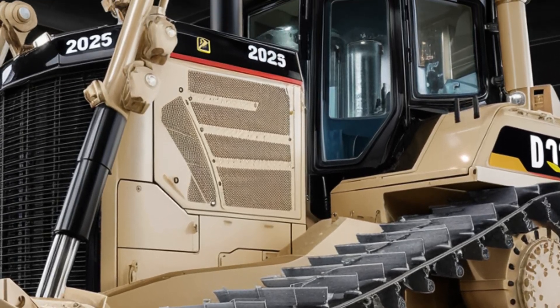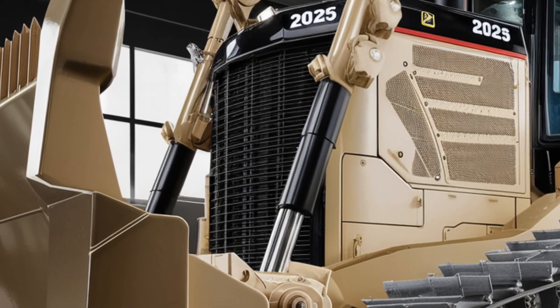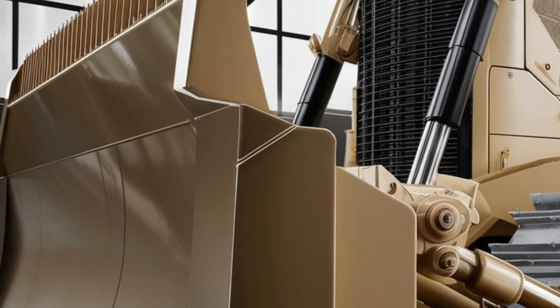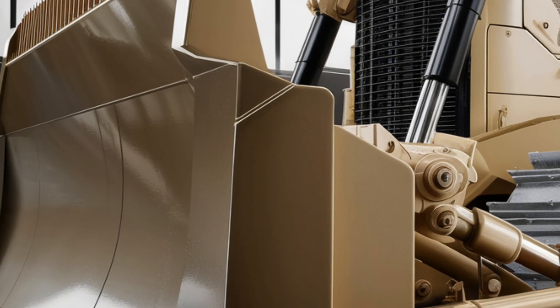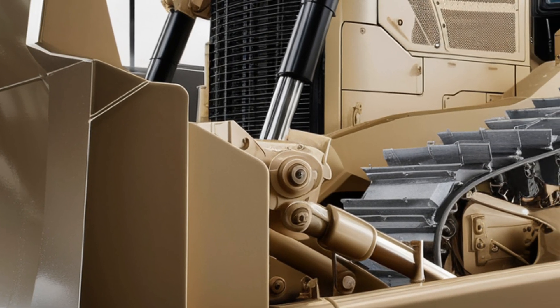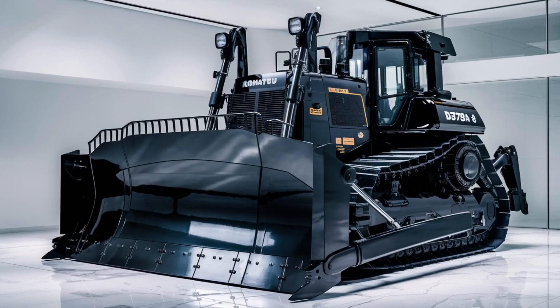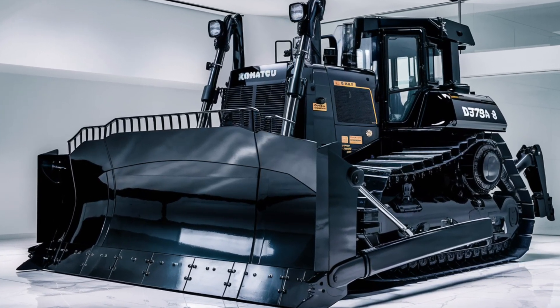Today, we're diving into the official unveiling of the all-new next-generation 2025 Caterpillar D12 Bulldozer. Caterpillar has once again set the standard for power, performance, and technology with this new series. Let's get into everything you need to know about this beast.